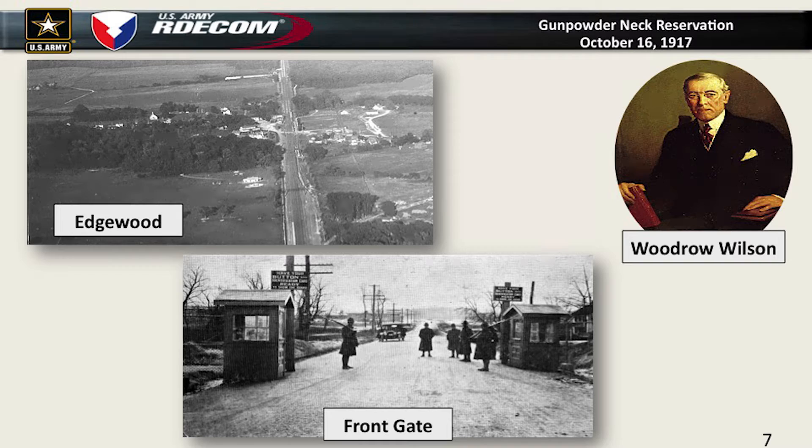The guards are armed with rifles with bayonets, and the rifles are loaded. In at least one incident, a person got shot and killed going through the entrance. They finally thought it was the guard's fault, but it just shows the seriousness of what we were doing here at Edgewood.